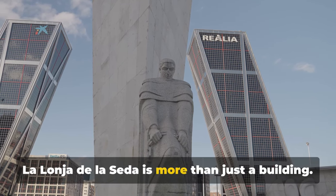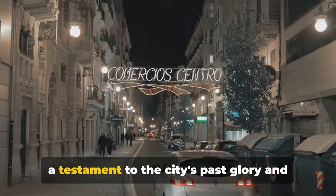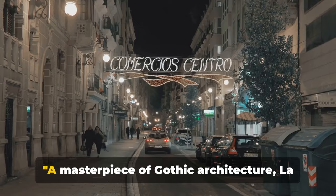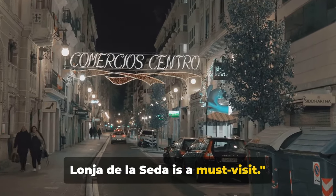La Lonja de la Seda is more than just a building — it's a peek into Valencia's rich history, a testament to the city's past glory and its economic prowess. A masterpiece of Gothic architecture, La Lonja de la Seda is a must-visit.